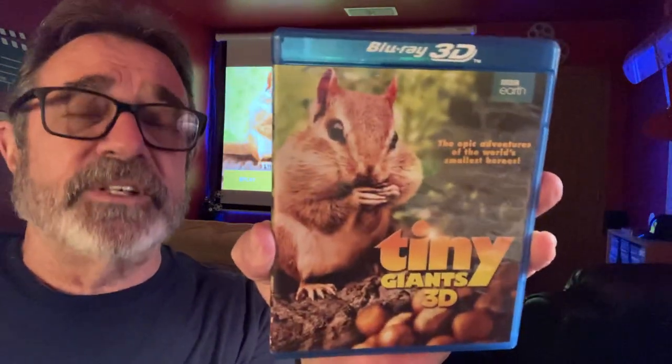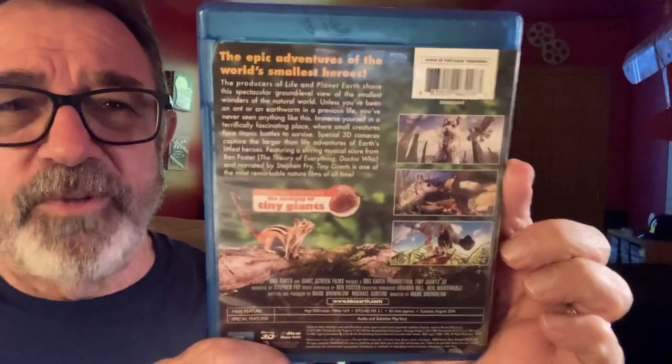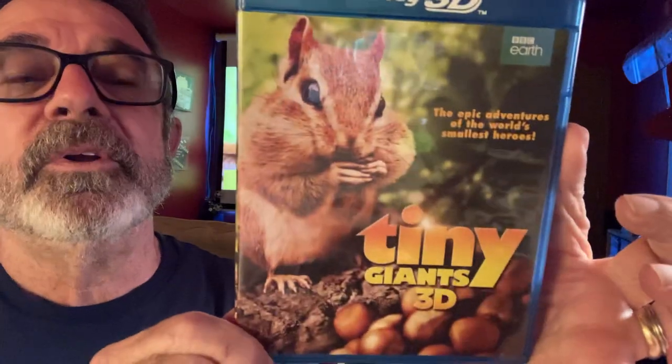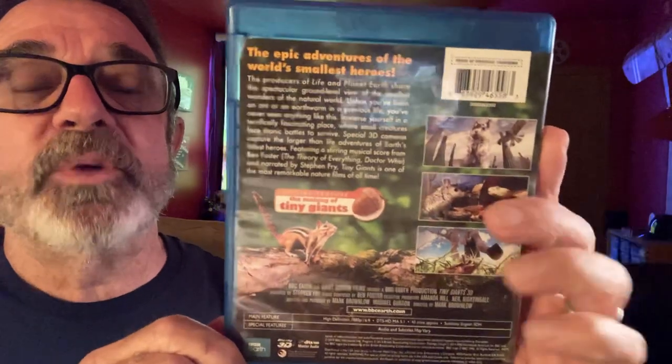Tiny Giants in 3D, a 2014 release, a 44-minute film, 1.85 to 1 aspect ratio, DTS HD Master Audio 5.1, 7.8 on International Movie Day, 64% audience approval score on Rotten Tomatoes, directed by Mark Brownlow, produced by BBC Earth.